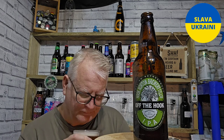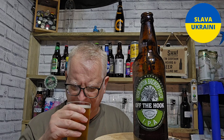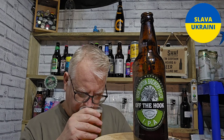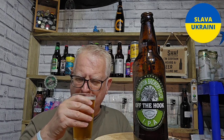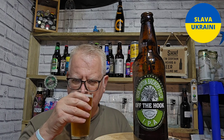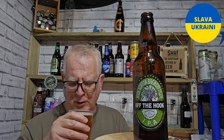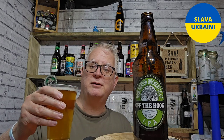It's fruity. We've had a few from this brewery and they've been terrific. There's some orange, a bit of grapefruit, a bit of bready malt coming through. Smells really nice, really fruity, really citrusy. Right, let's taste it — cheers!